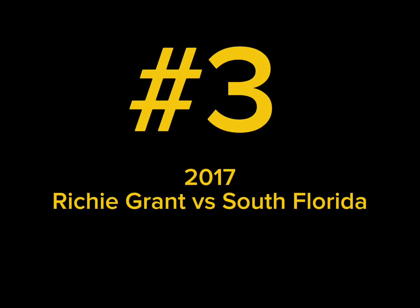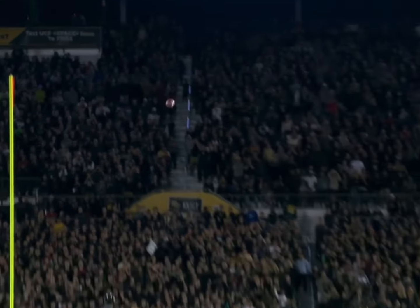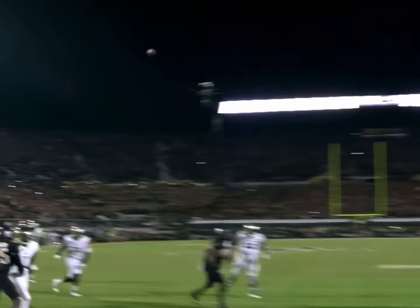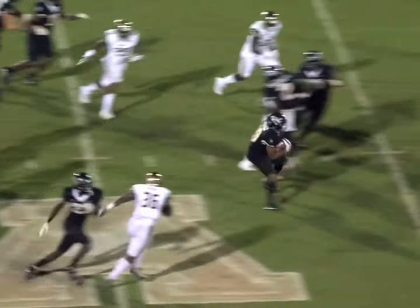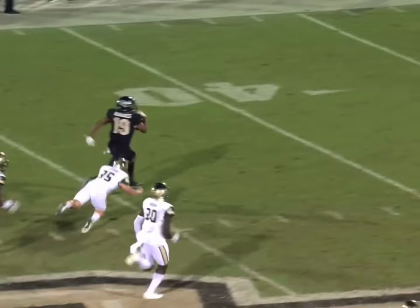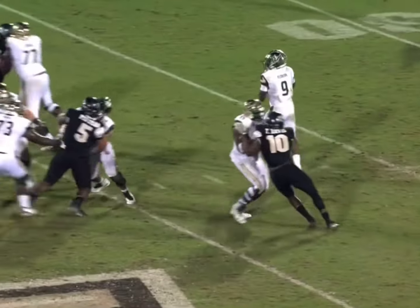Number three: 2017 Richie Grant versus South Florida. The 2017 edition of the War on I-4 was one for the ages — a back-and-forth shootout with the highest stakes. Following Mike Hughes's exhilarating kickoff return, South Florida had one last chance to stay alive.